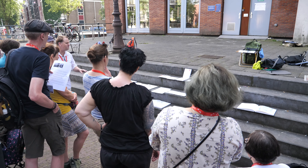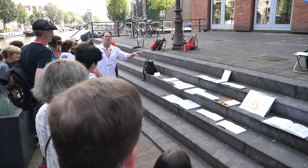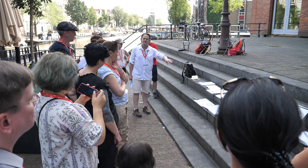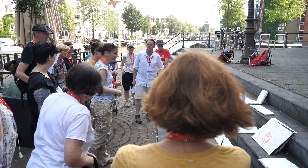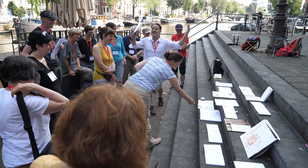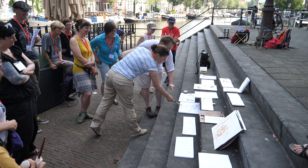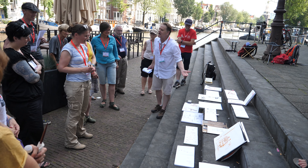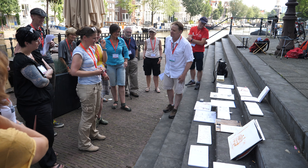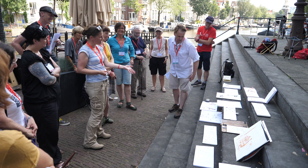Rob asks the group: are there ones here that you feel really capture the life of the things that were around us — one that you find pleasing? Don't pick your own. During the discussion, a participant's bicycle sketch draws attention. Someone notes it's kind of sloppy, but Rob points out you can totally tell it's a bicycle.